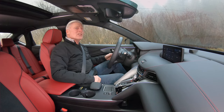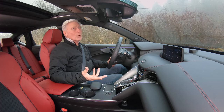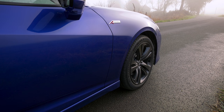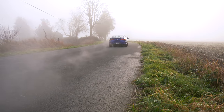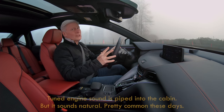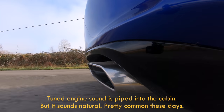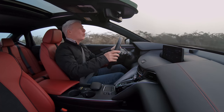The turbo-four in the A-spec doesn't make any more power than any other TLX. If you want more oomph, you're going to have to wait for the V6 in the Type S — but this is not bad. Zero to sixty in six seconds flat. I like the sound of this two-liter turbo; it's one of my favorites in the genre. It's not a V6, but there's a little bit of a low growl to it.